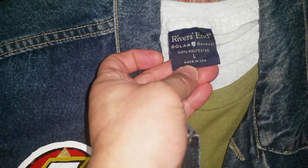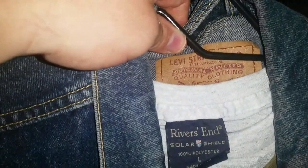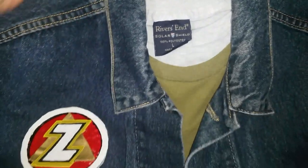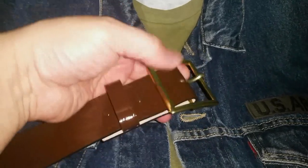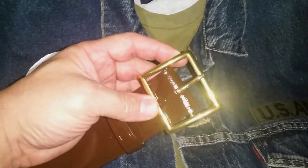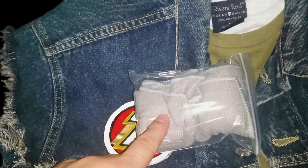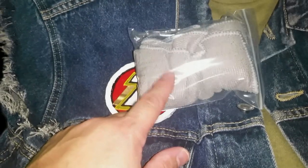Instead of a thermal shirt, I'm using this Rivers End UV long-sleeved t-shirt. I do have an actual Levi's denim jacket, a George shirt that came from Walmart, and an actual Rothko belt that has the square belt buckle on it. You needed to have the pin in the middle, because that's basically what Palmer was using. And also have a gray rag for your back pocket, because that's what he had.